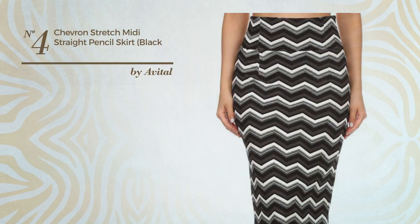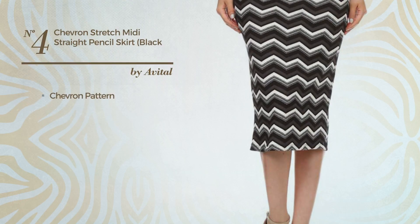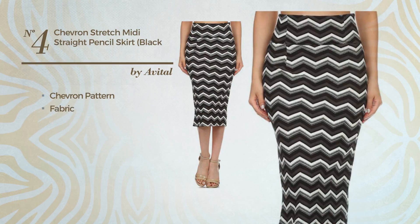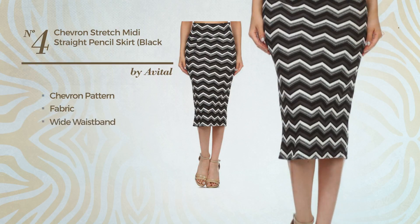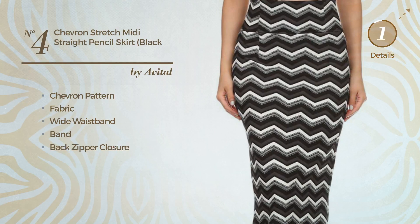Number 4: An All Below the Knee Length Slim Skirt, featuring a chevron pattern, made of stretch fabric. This skirt includes a wide waistband, band, and back zipper closure. Available in 2 more colors.